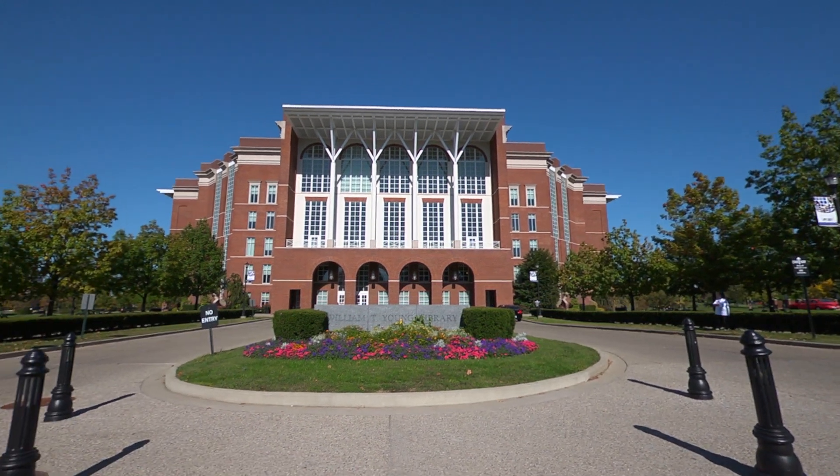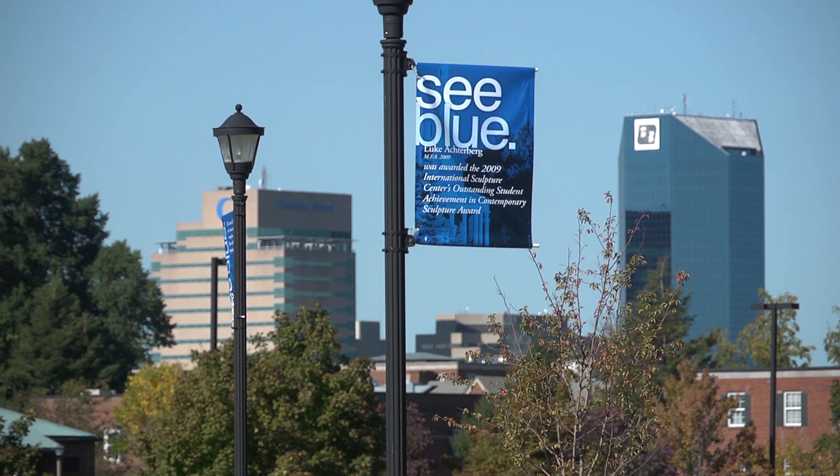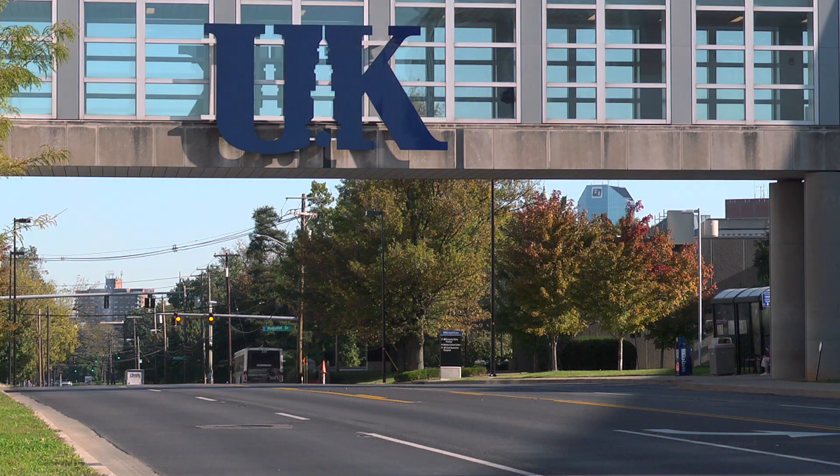I chose UK because the cost of going out of state is really so out of control. My family and I realized that UK offers everything that you can get out of state, in-state.